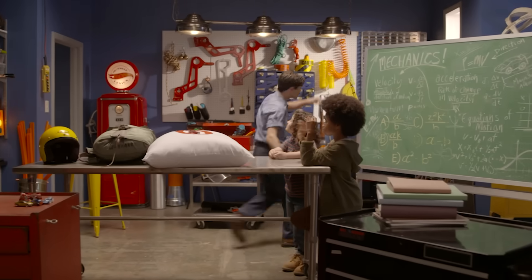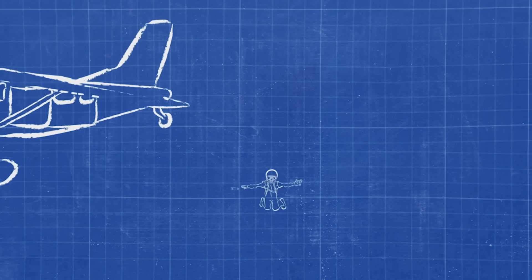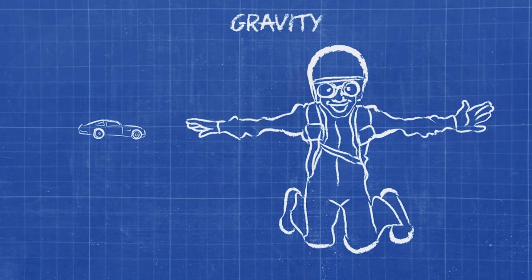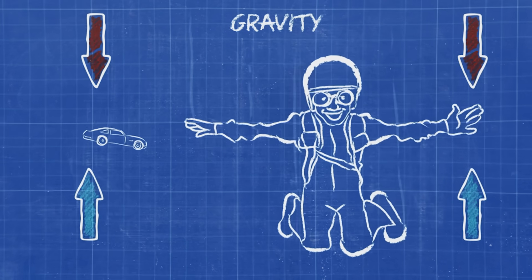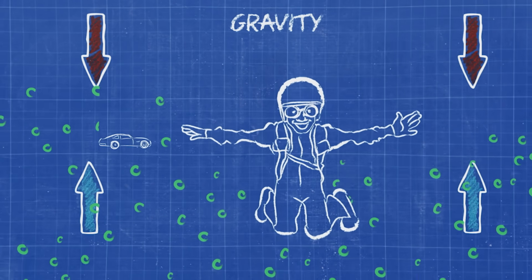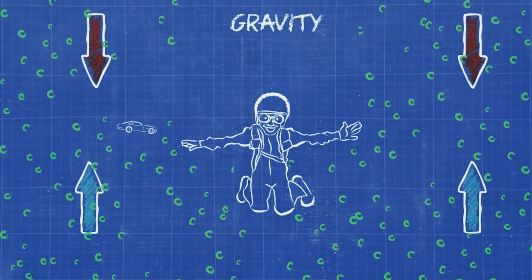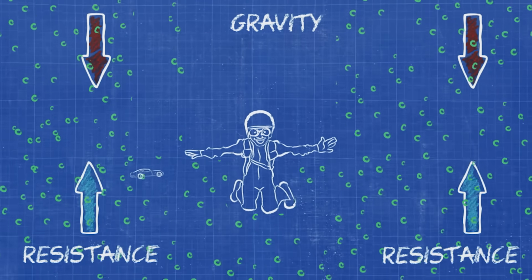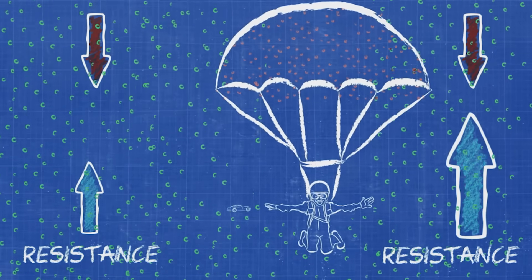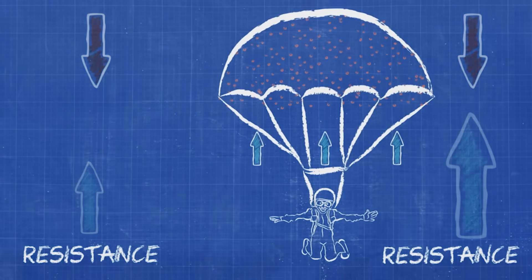What's wind resistance? Well, when I jumped out of that airplane, gravity pulled me and the car down. But the air was pushing back up against us. Air is actually made of tiny molecules — they're just too small for us to see, but they can slow us down. This is called resistance. And because I had a big parachute, there was more surface area for the air to push against, so there was more air resistance to slow me down.